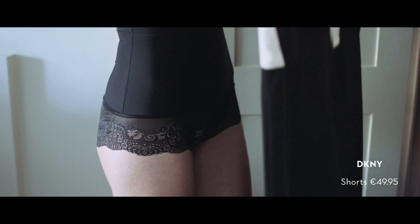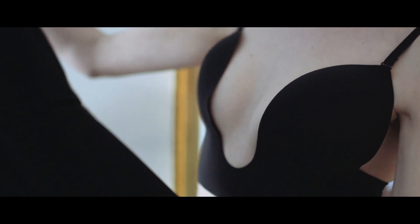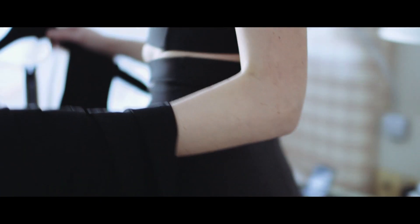These high-waist briefs by DKNY are really feminine and very pretty. They're fantastic for accentuating your waist, and a silicone band around the top keeps them in place for the day.